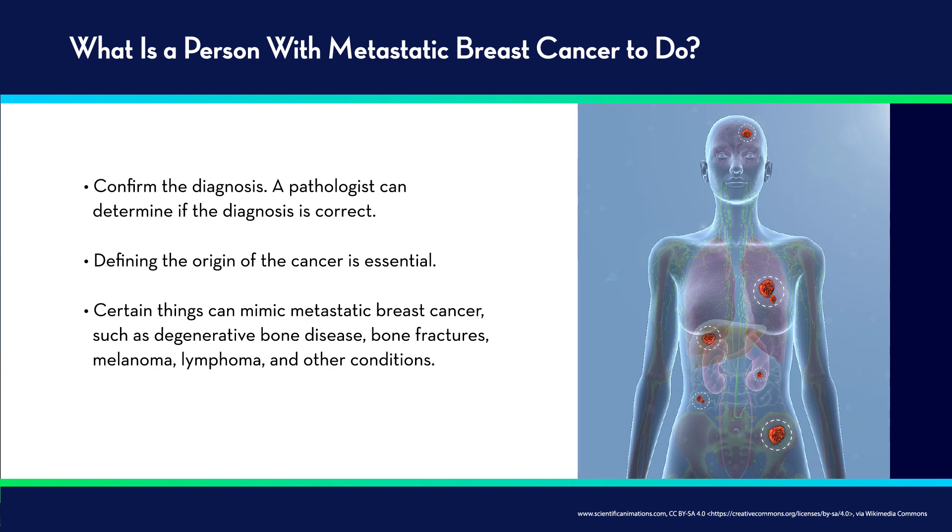Well, with any diagnosis of cancer, the first thing is to really confirm the diagnosis. As we learned before, pathology is extremely important. We need to determine with certainty: is the diagnosis correct? Is it possible that this really is breast cancer, or could it be another type of cancer, or might it be something entirely else? Defining the origin of the cancer is extremely important, and confirming that it is metastatic breast cancer is utmost essential.